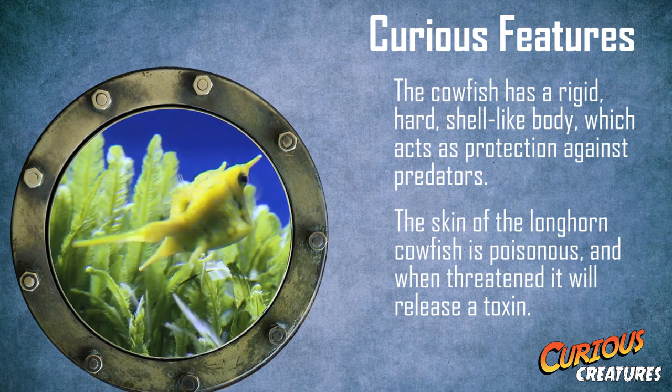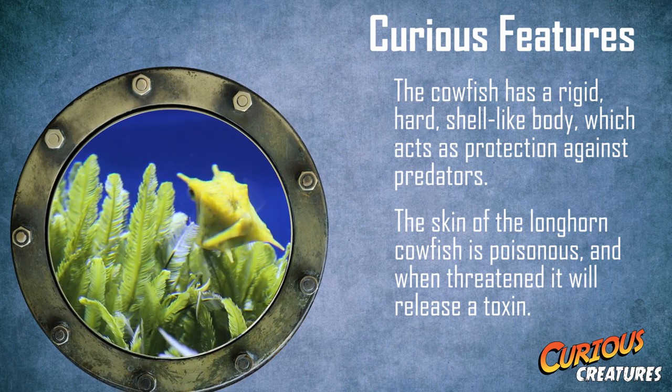As well as this, the skin of the longhorned cowfish is poisonous, and when threatened it will release a toxin.